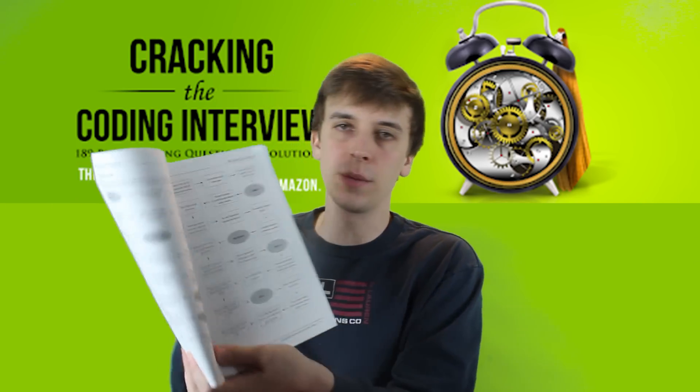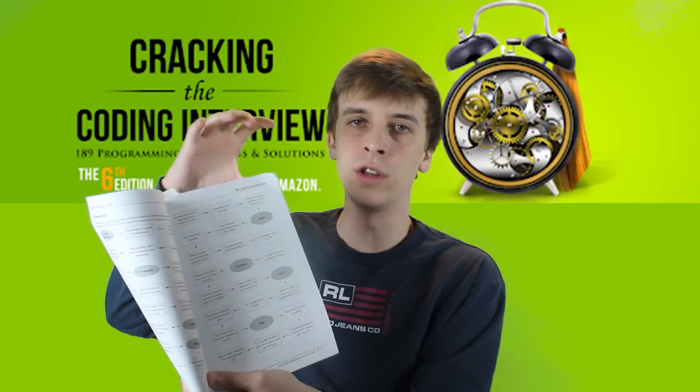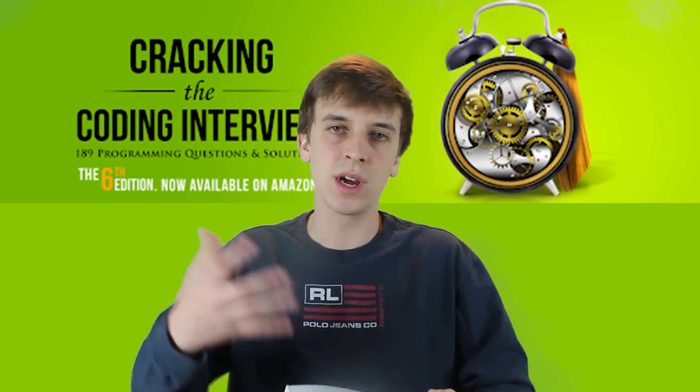After the first chapter, there's a section about before the interview where she has this preparation map. This kind of just goes through how you would use this book to study for the interview. I never followed this because there's so many other things I would recommend doing instead of reading through this whole book and following this preparation map. But I do like that they had some kind of strategy for using this book.